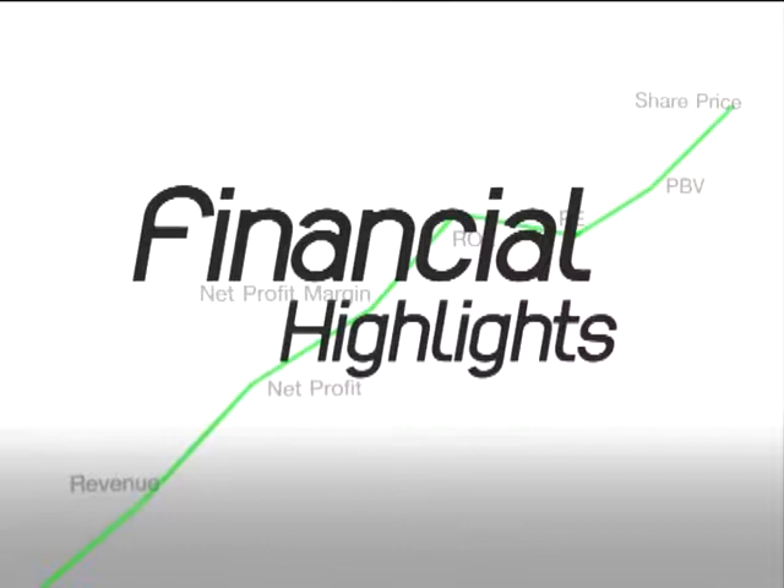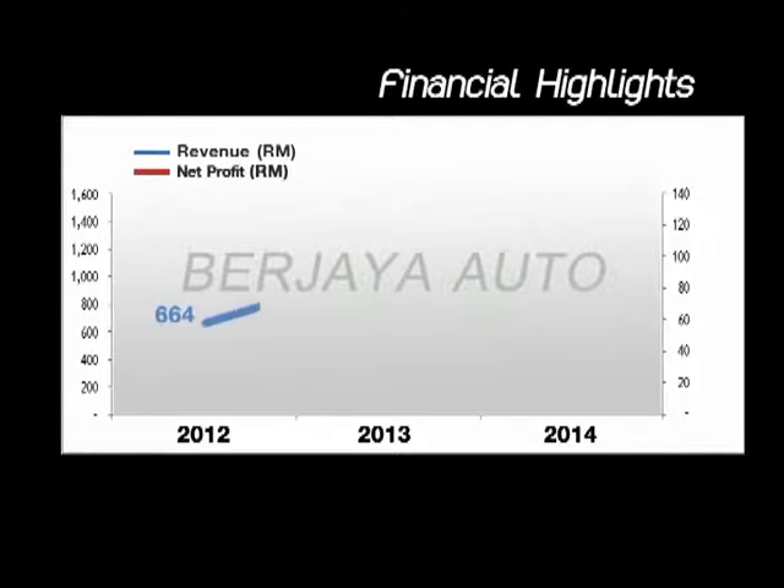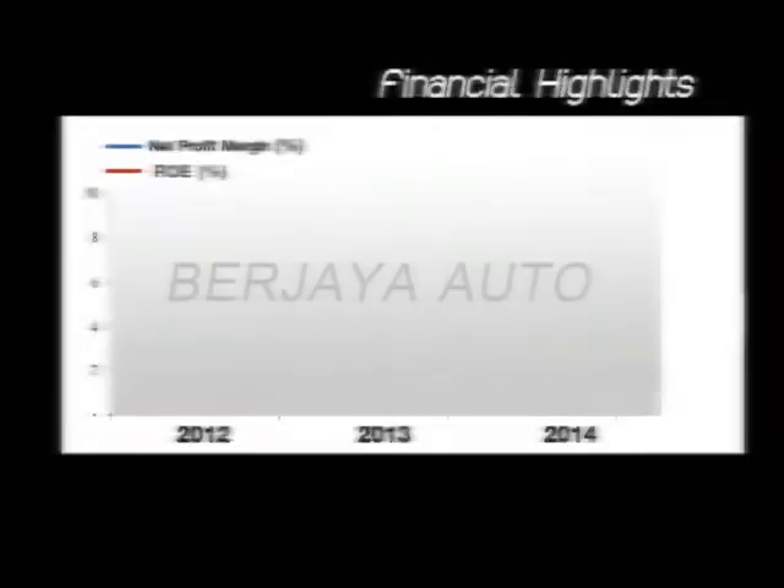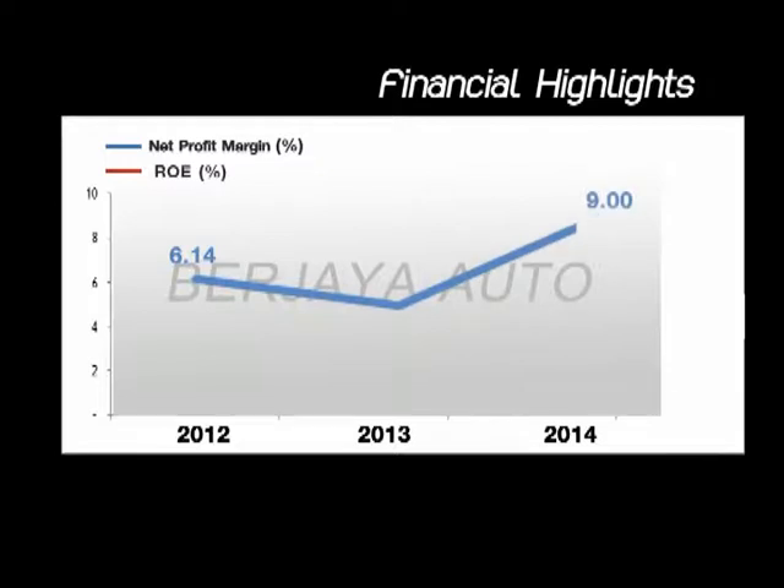Financial Highlights. At the end of 2014, Burjaya's revenue was over 1.45 billion ringgits, growing by 36% from 2012. Its net profit was over 130 million ringgits, growing by 150%. Its net profit margin was at 9%, and ROE was at 51.8%. Its PE was at 13, and PBV at 4.8.